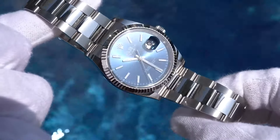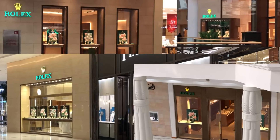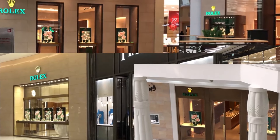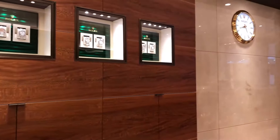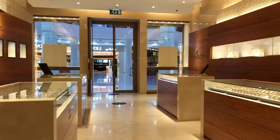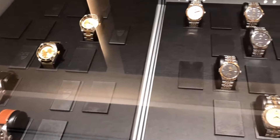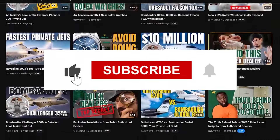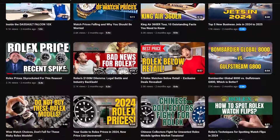Wrapping this up: owning a Rolex doesn't mean you have to drain your savings. With the right pick, like the Datejust 36, you can score a watch that fits both your style and your budget. This model features a scratch-resistant sapphire crystal and a waterproof case that handles depths up to 100 meters — perfect for an unexpected downpour or a spontaneous swim. If you've enjoyed diving into the details with us, don't forget to explore our other videos, give this one a thumbs up, hit subscribe, and join us as we uncover more gems in the world of watches.